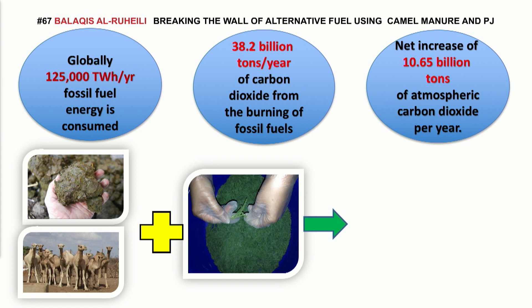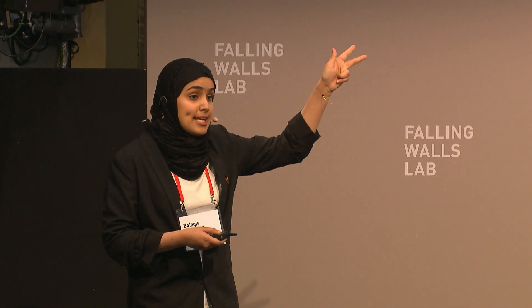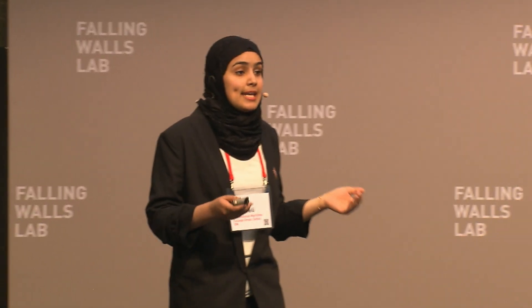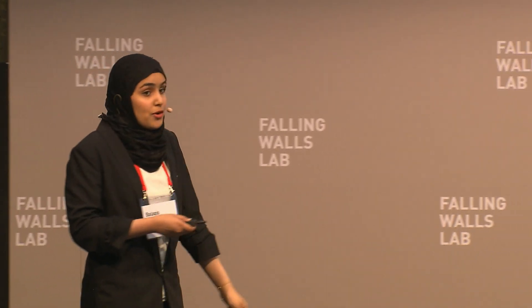This situation compels the world to shift to renewable energy technologies with a variable cost, safe, and simple energy technology. In this study, I proposed an innovative norbic digestion process, which is the process of degradation of biomass in the absence of oxygen using camel manure and precipice jule flora.